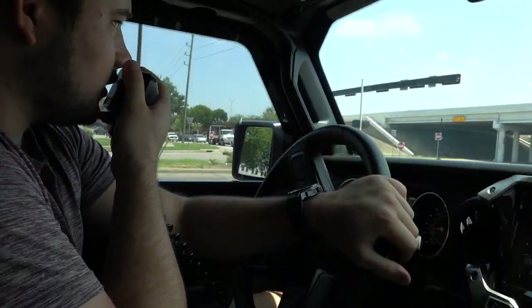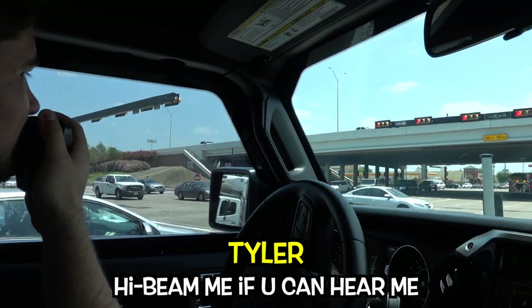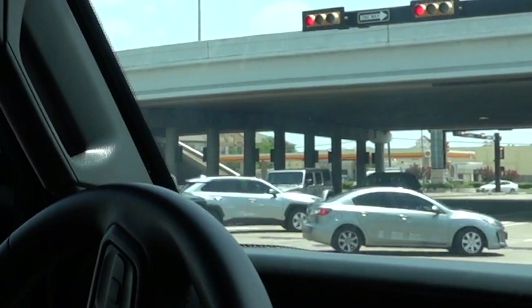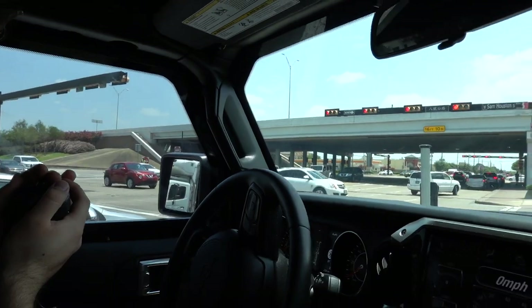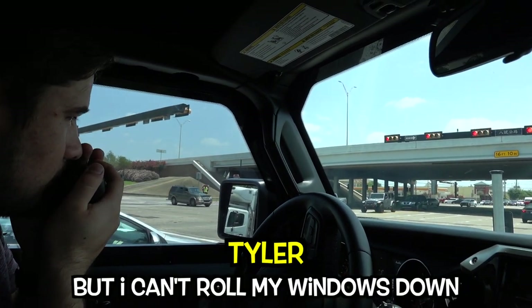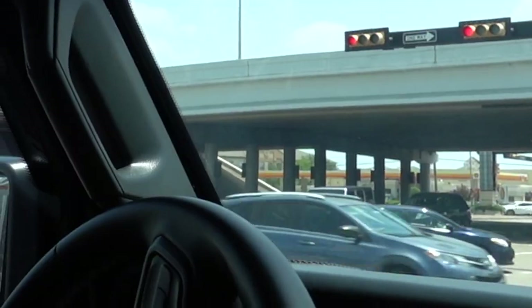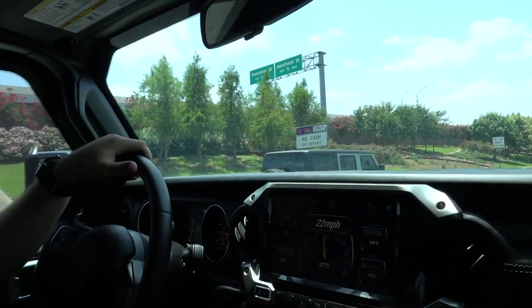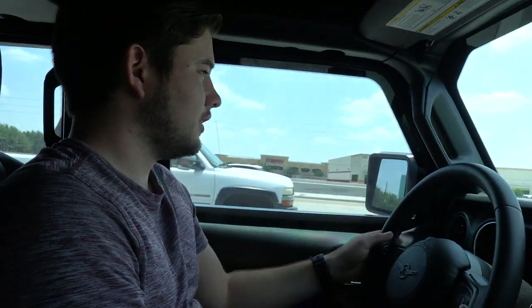Hey Jeep guy, nice Jeep! I'm trying to do a Jeep wave but I can't roll my windows down because they're bulletproof. Oh, there's a cop right there — Jeep wave! How are we gonna order at In-N-Out? We can't roll down the window.